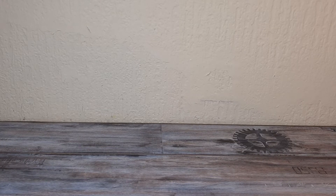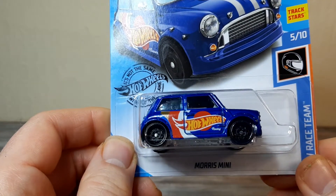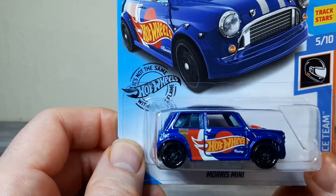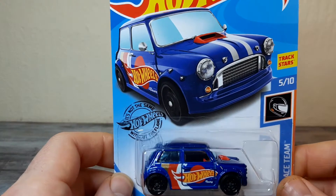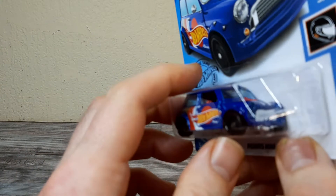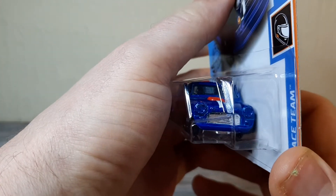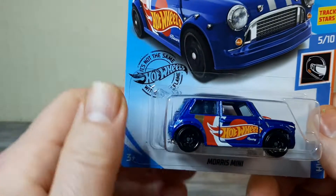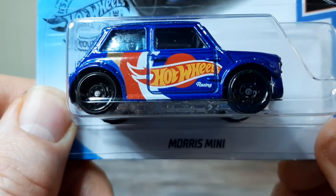First up - yes! I found this beauty: the Morris Mini in Hot Wheels racing livery. Very heavy casting, and it's on an American long card. I actually pulled this out from a store called Boys, which is known for being a bit old-fashioned, but when they're pulling mixed cases in from everywhere, you can find some odd treasures. Nice grille - and it looks like the doors open on this.